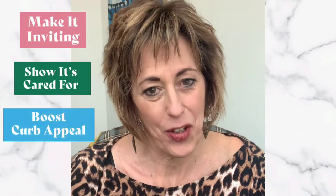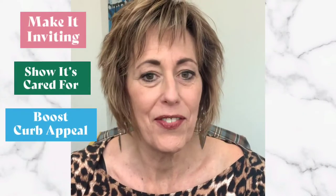Hi, it's Sharon and I wanted to jump on today and just talk to you a little bit about some things you can do if you're thinking about selling your house this summer. The main things are you want it to look inviting, you want it to be cared for, and you want to have curb appeal. I'm just going to give you a couple different things you can do to help with that.